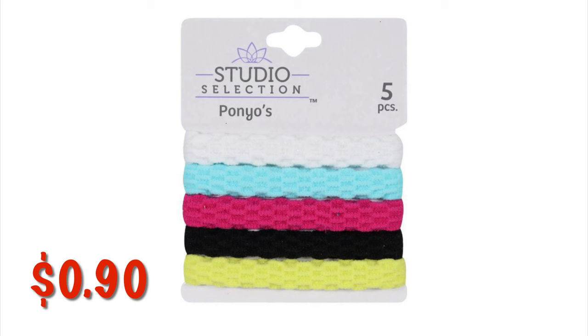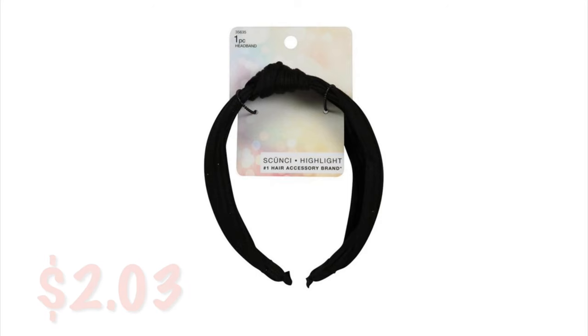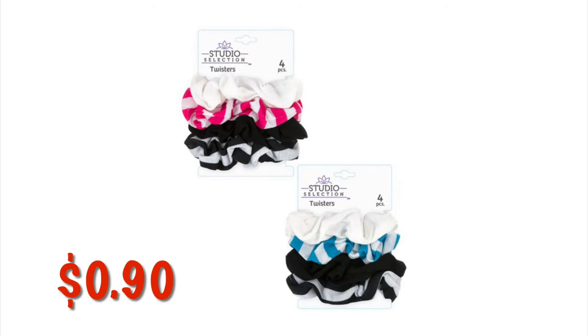There are these Studio Selection ponytail holders — they are $0.90. Scrunchie — I don't know how to say it — it's this cute little black headband with a top knot on it, they are $2.03. This mix of the ponytails and the little spiral elastics are $1.80. You can get the Studio Selection little scrunchies for $0.90 — these are four packs and they come in different colors.